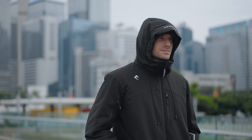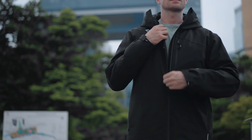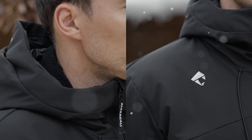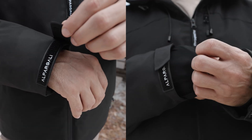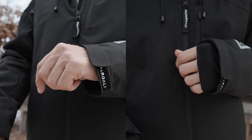Every detail of the Alpargoli Puffer is designed for maximum performance. Underarm mesh ventilation improves airflow for added comfort, fleece-lined collars provide superior insulation for the neck and mouth, durable YKK zippers, Velcro adjustable and integrated glove cuffs provide a snug fit and wind protection.